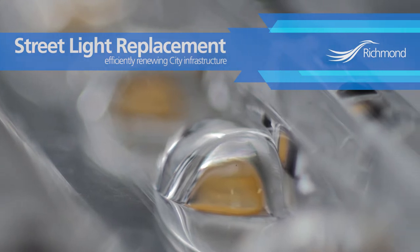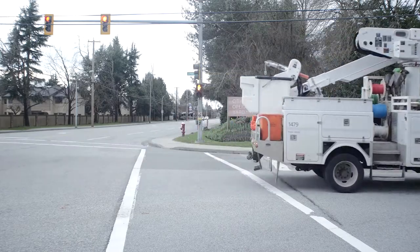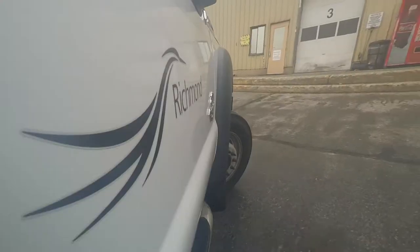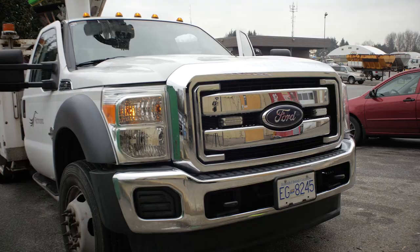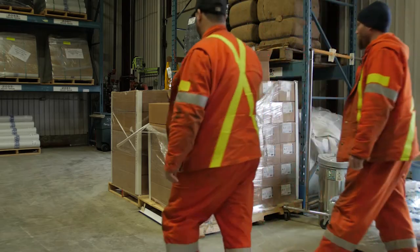For cities like Richmond, street lighting can be a big operating cost, both in the electricity that it uses and all the maintenance and changing over the lights when they die. So it is a really good opportunity for the city to reduce its operating costs and to be more sustainable in their community.